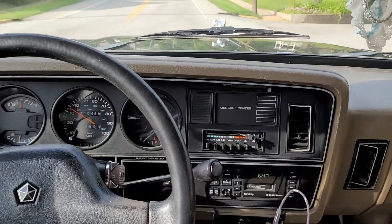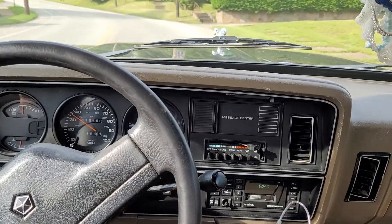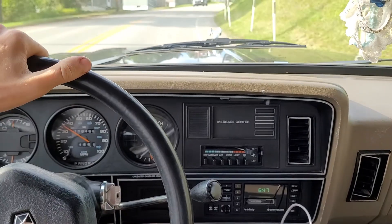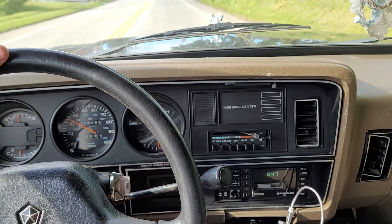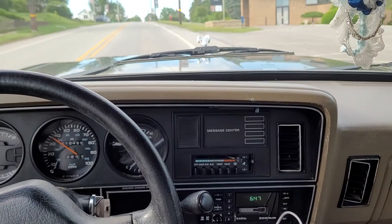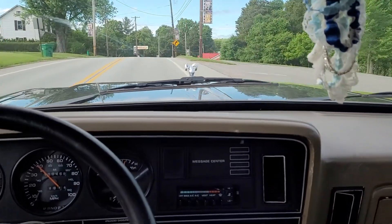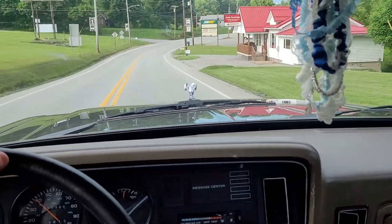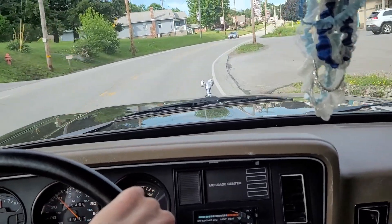We are in the Dodge Ram right now — 318 V8, automatic 3-speed. It's the heavy-duty 3-speed. It's not the A727 Torque Flight, it's the A999. Very similar, but this has 4 clutches instead of 3. It's got a hitch on it, so it's made to tow. Good truck though — I like it. Only 110,000 miles on it. There's not too many of these around anymore and I got this for a pretty good price right around where I live.